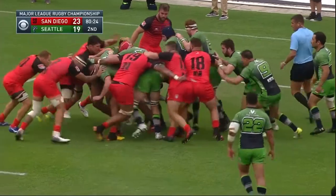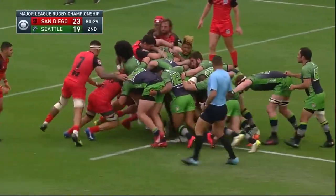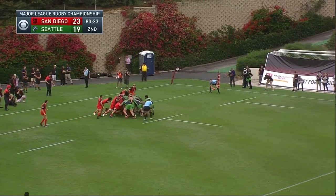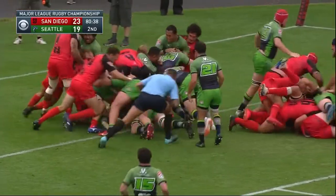The maul is another key part of the game and is essentially a ruck standing up. Players bind together and push the opposing team backwards to gain field position. This is a common strategy for powerfully driving a try in.